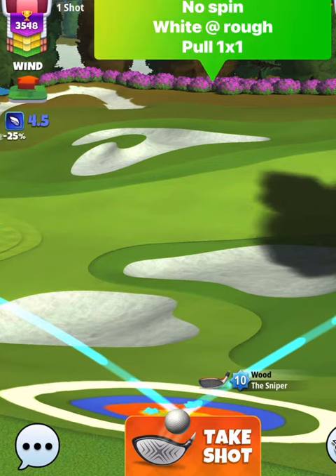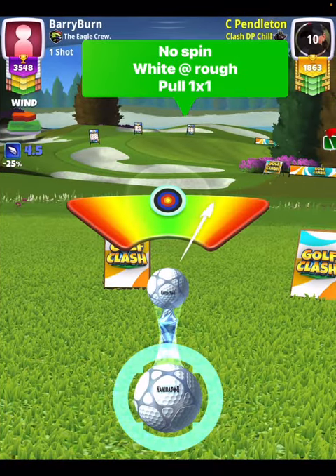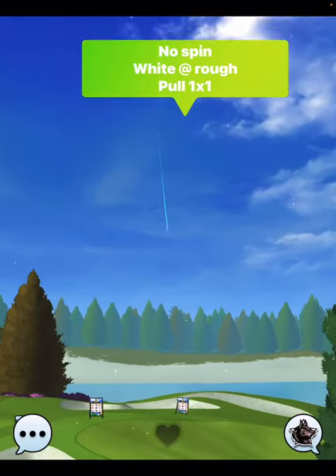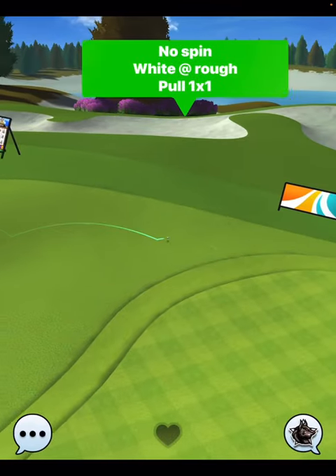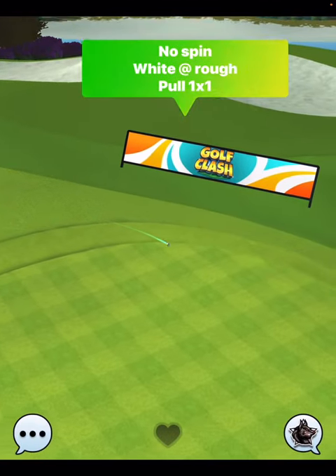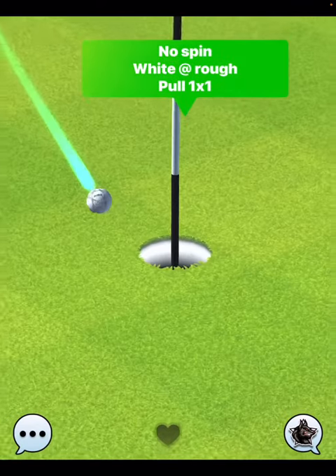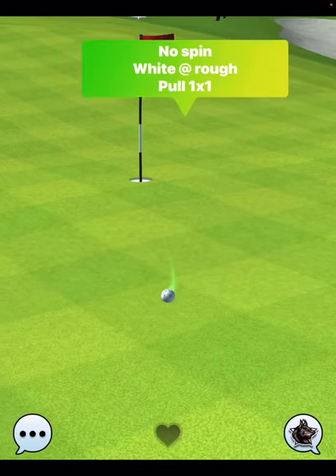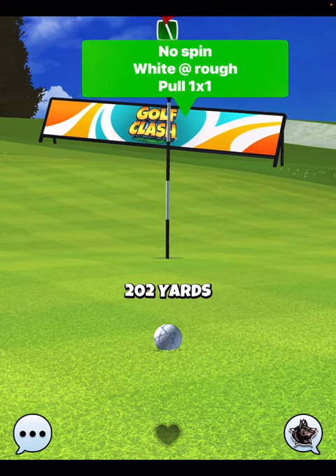I don't get the hole in one here, but I do come close — close enough for you to make some minor tweaks and hopefully pick one up. You see I hit a perfect ball. We catch the slope and we start to roll down towards the pin, but I come in just ever so short. I needed to move my target up just a little bit more, aiming at the top part of that dark green row to catch that slope to come down.